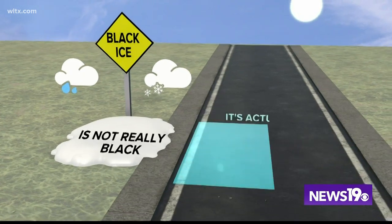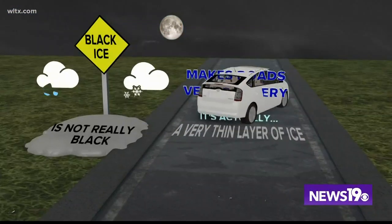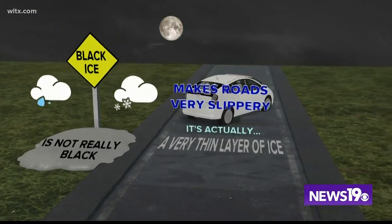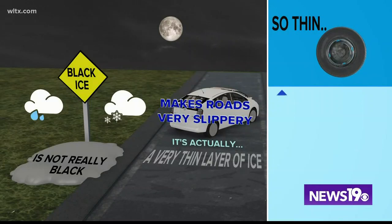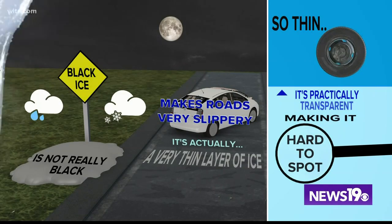Black ice is not really black — it's actually a very thin layer of ice. It makes the roads very, very slippery, and that's why it's kind of a big deal. It's so thin — it's practically transparent — so it makes it very hard to spot when you're driving on the road.